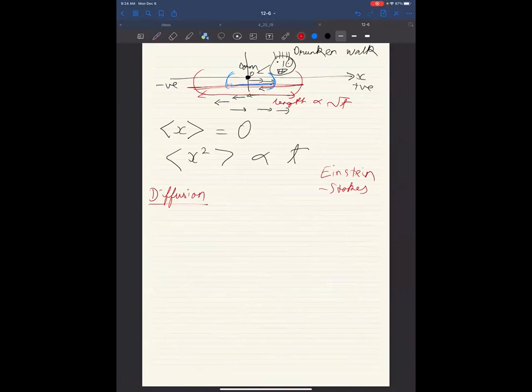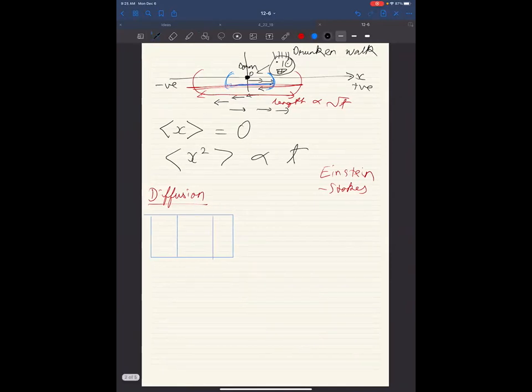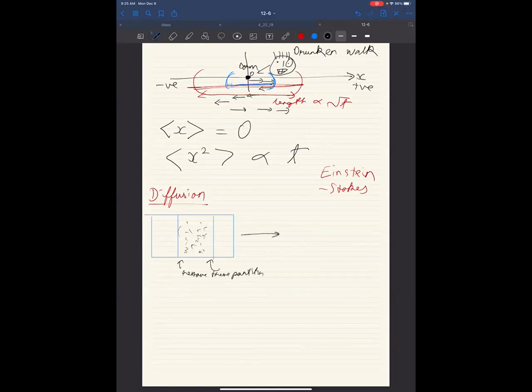I have a container with two partitions. Inside these partitions I have a lot of random gas molecules. I remove the partitions and let it sit for a while. As you'd expect, the gas molecules will diffuse everywhere, and if you let it sit long enough, they will fill up the box completely and uniformly. Let's call the diffusion direction the x-axis.